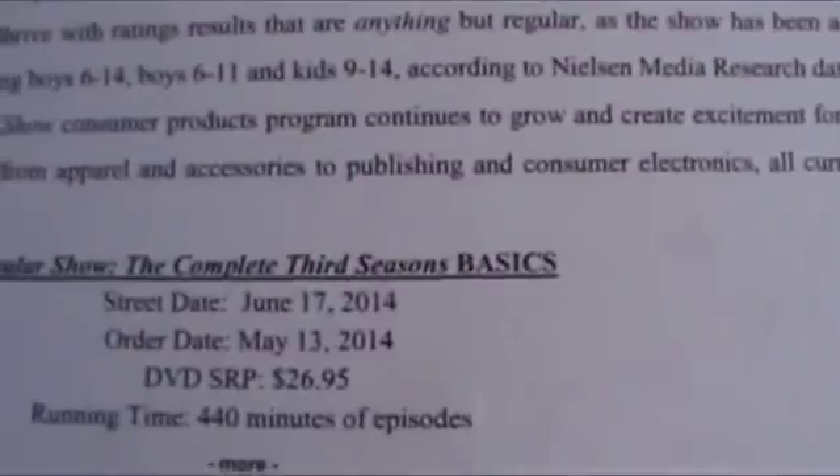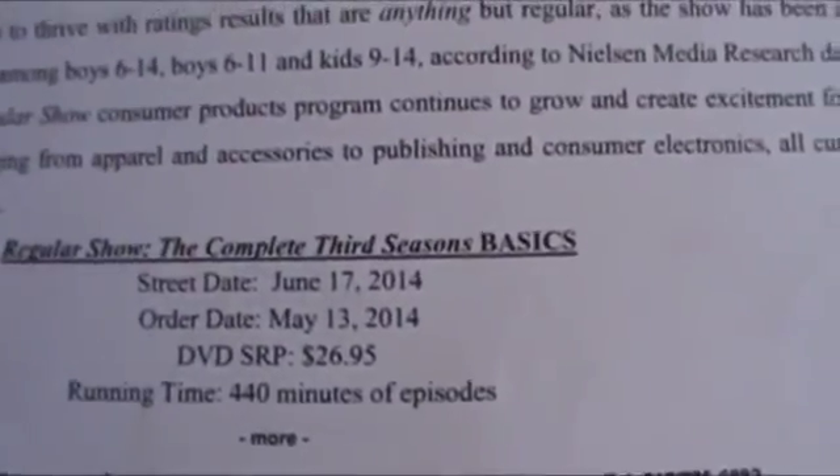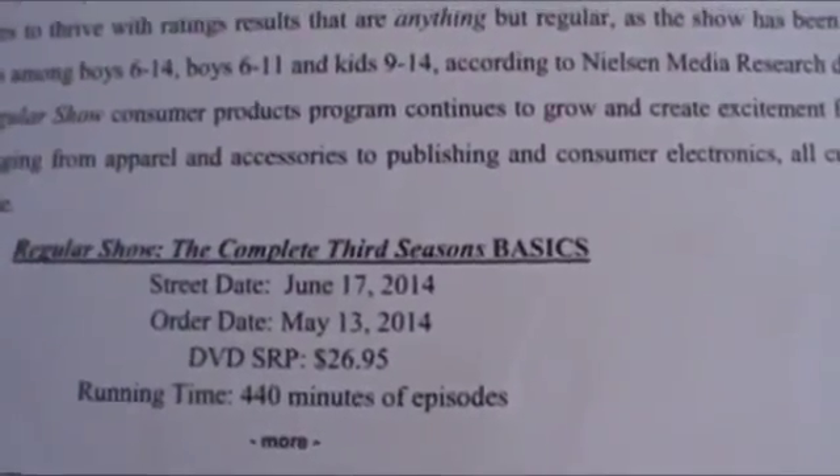According to the press release, it will be available June 17, 2014 with an SRP of $26.95.